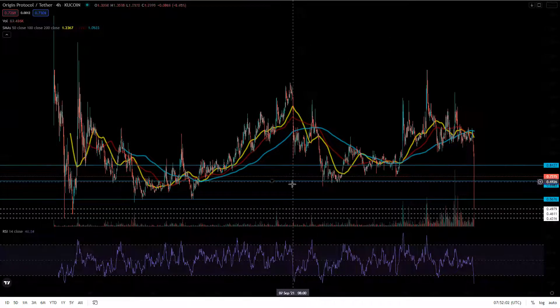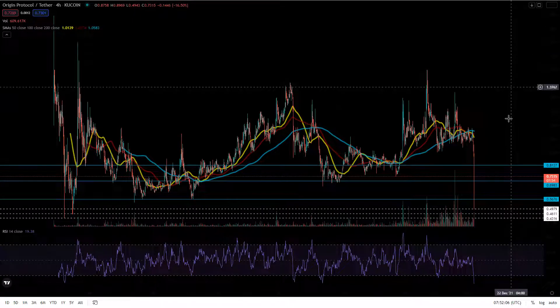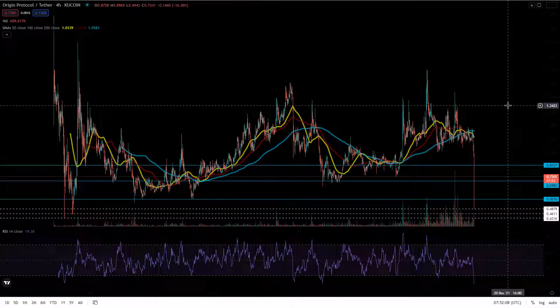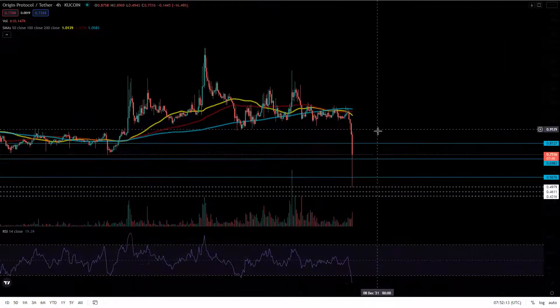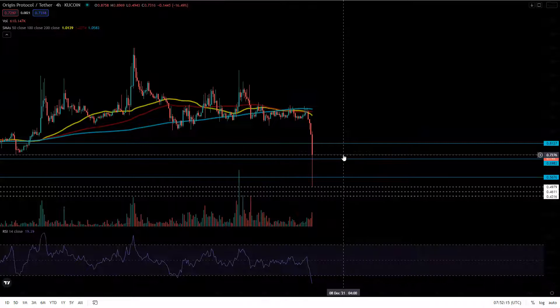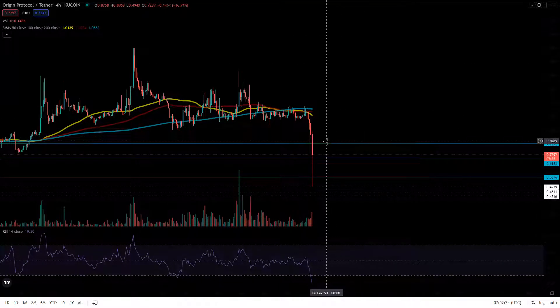In the previous video I gave you guys my key support levels — they were at 0.81, 0.69, and then 0.56. We're currently still holding. We're sitting above the 0.69 level, sitting at 72 cents a coin right now.